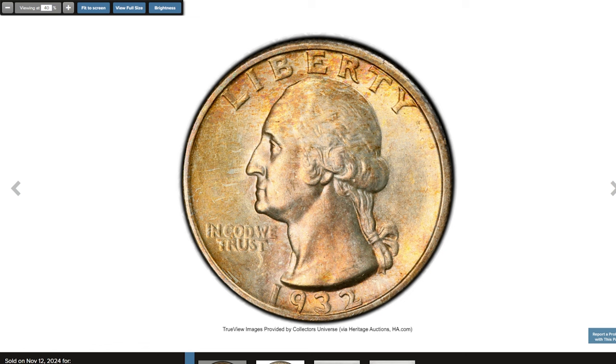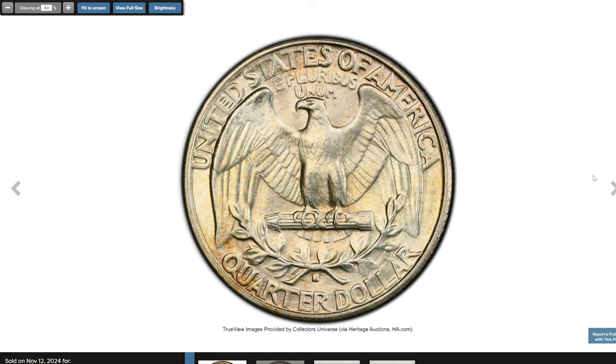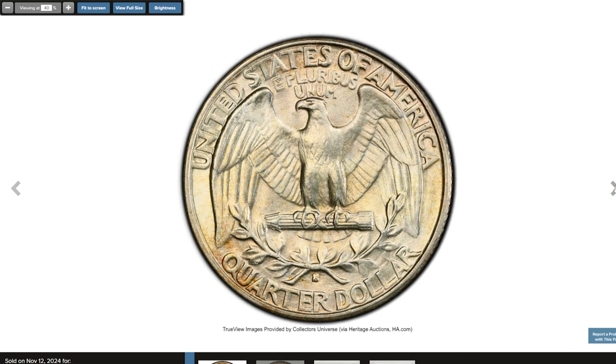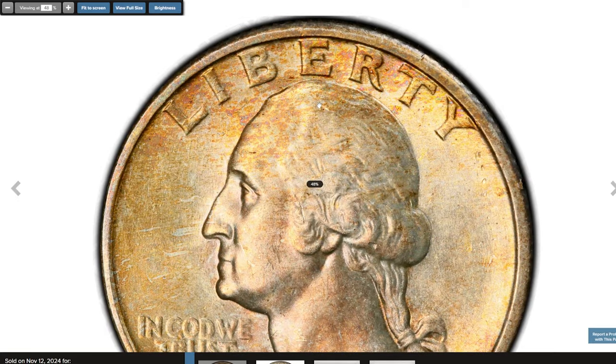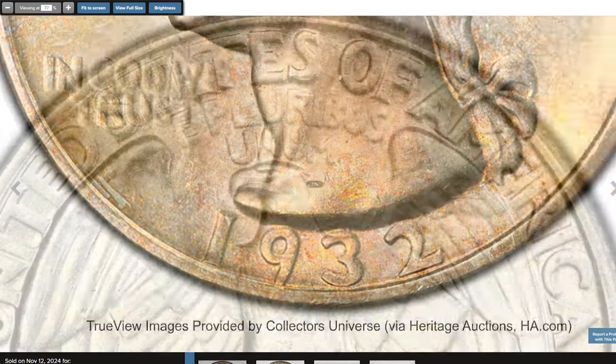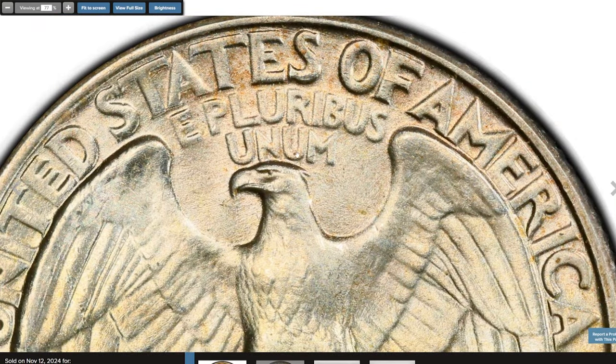The 1932 S Washington Quarter is a key date in the series, particularly coveted by collectors due to its low mintage and historical significance as one of the first-year issues of the Washington Quarter. With only 480,000 quarters struck at the San Francisco Mint in 1932, this coin is highly sought after, especially in higher grades like MS65. This 1932 S Quarter in gem mint state condition exhibits a sharp strike, crisp details, and attractive luster.